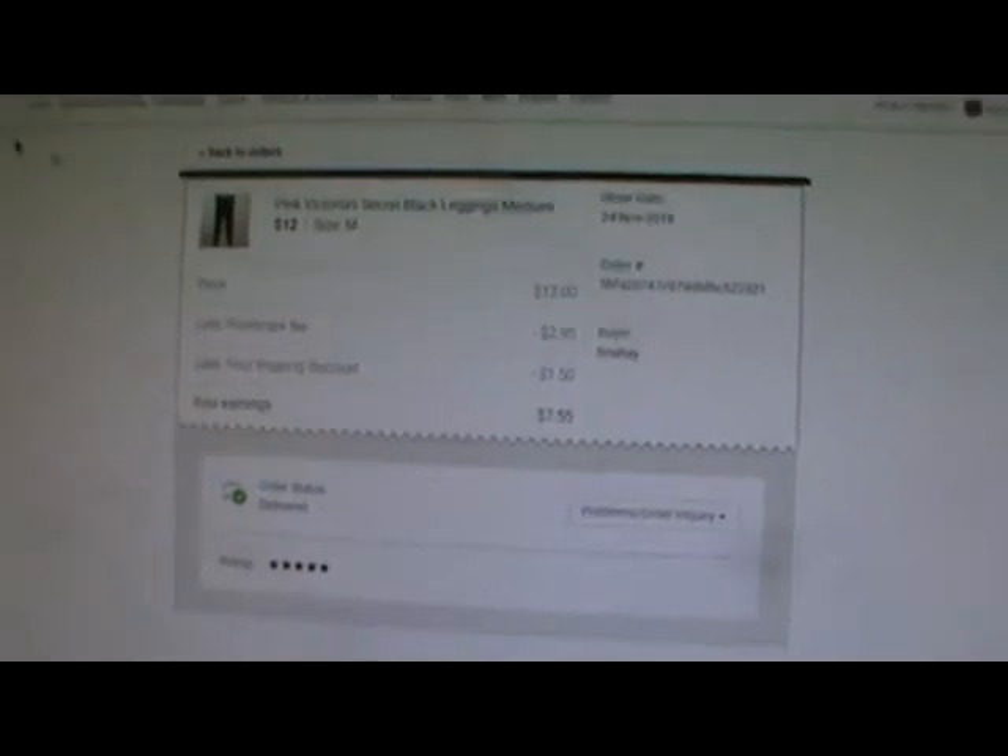Pink Victoria's Secret black leggings, size medium, offered to likers. Poshmark took $2.95, $1.50 for the shipping discount, so I made $7.55.